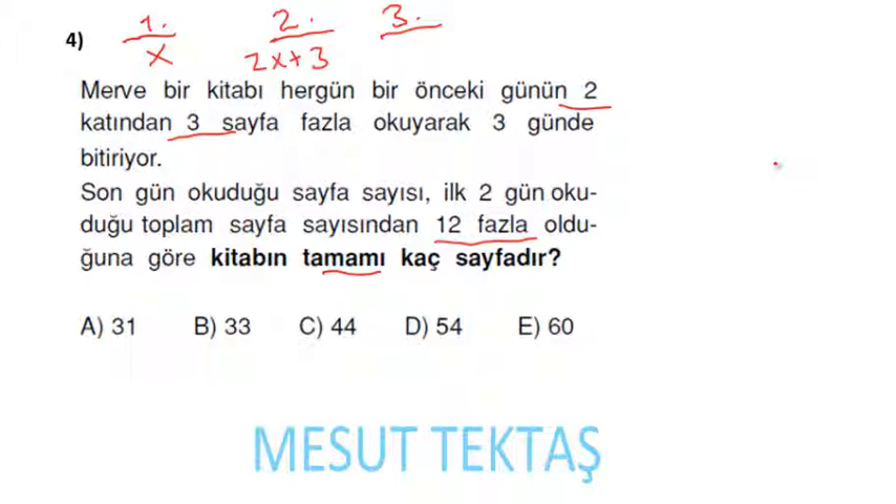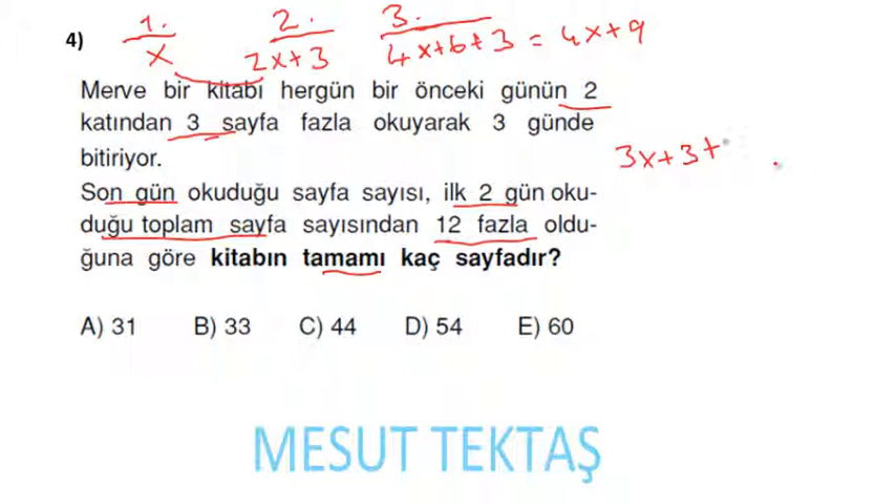İkinci günün 2 katı artı 3: 2(2x + 3) + 3 = 4x + 6 + 3 = 4x + 9 üçüncü gün. İlk 2 günün toplamı: x + (2x + 3) = 3x + 3. Son gün bunu 12 fazla olduğundan: 3x + 3 + 12 = 4x + 9.